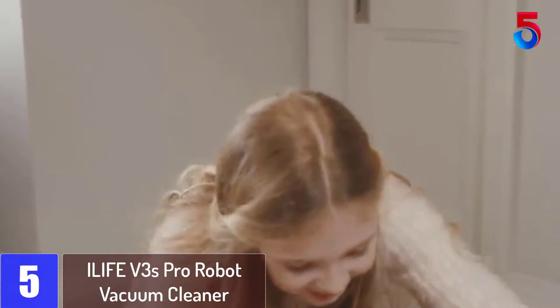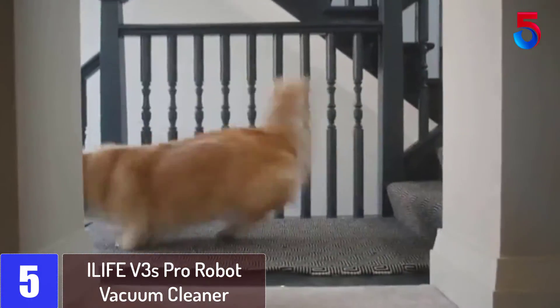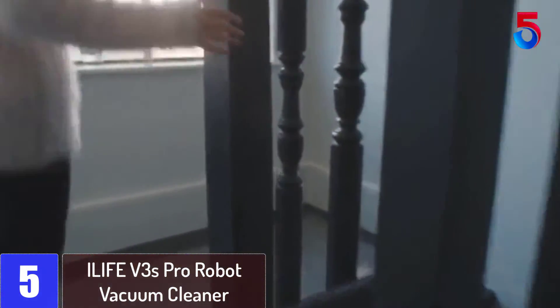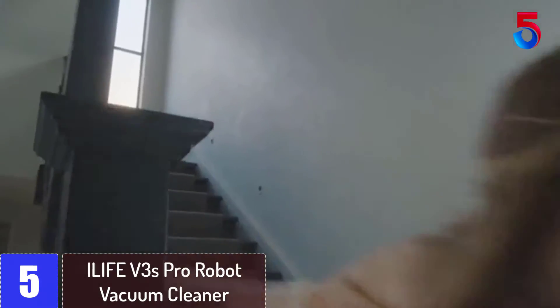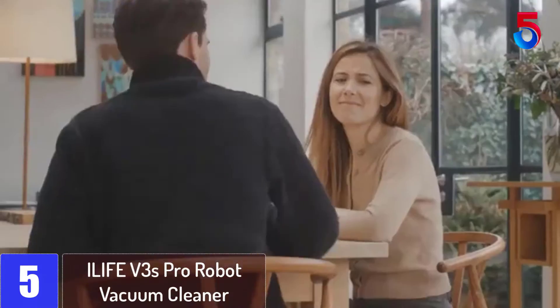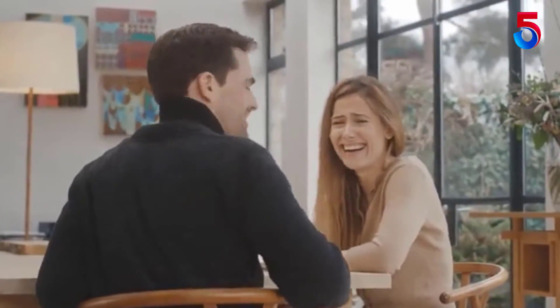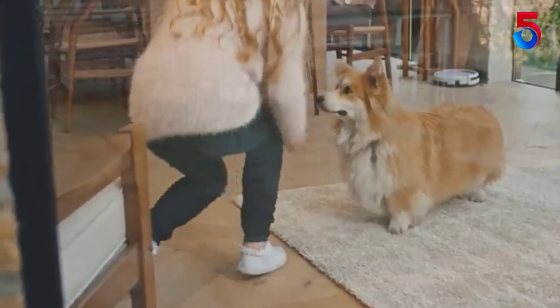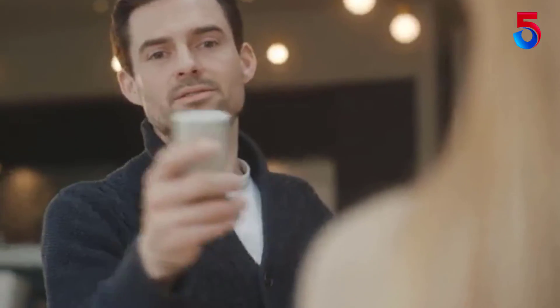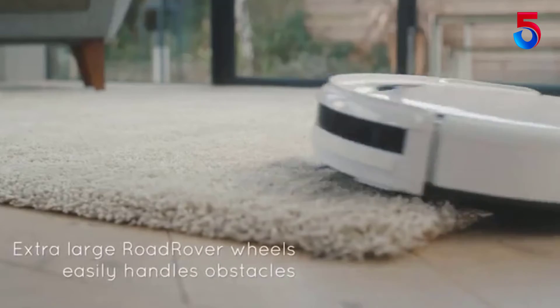Starting at number 5: iLife V3s Pro Robot Vacuum Cleaner. iLife is a combination of the capital letter I and the word LIFE, reflecting the pursuit of a better life, focused on robot vacuums. Every iLife product uses cutting-edge technologies to meet various cleaning needs. In the past decades, iLife has expanded the business to over 30 countries, helping millions of families around the world to create a clean living environment.